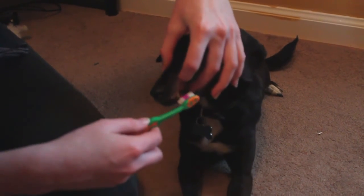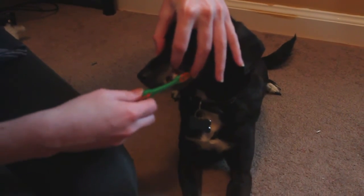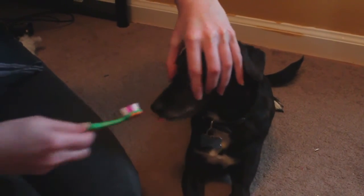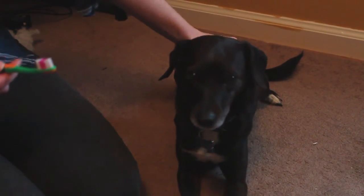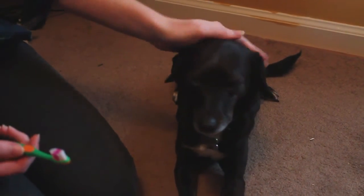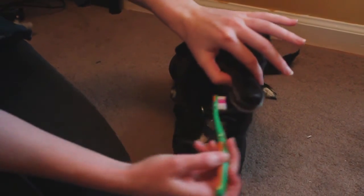Over the course of the next few days, you'll continue to lift their lip and maybe brush a couple of teeth, until a few days later you get to the point where you can brush all the teeth on one side of their mouth. And then a few days later, brush all the teeth on both sides of their mouth.